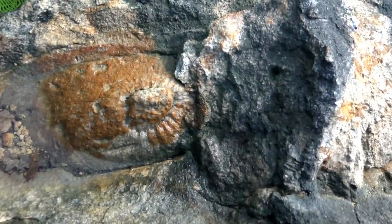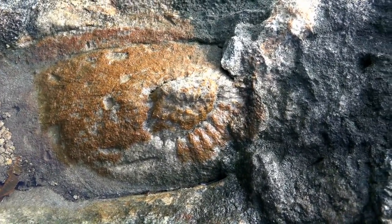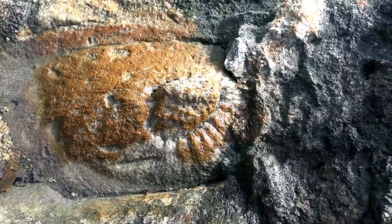I don't know much about fossils, but that does look like a fossil to me. Does anybody know what that could be? Leave a comment under the video if you happen to know.